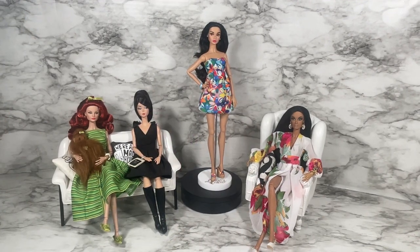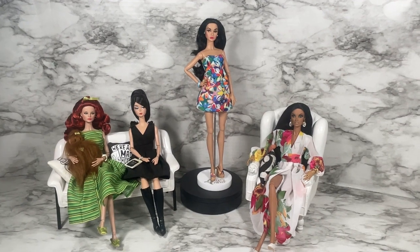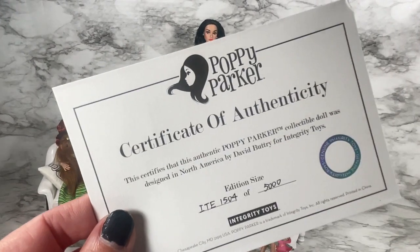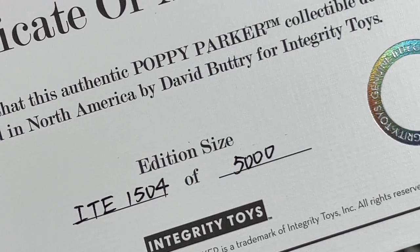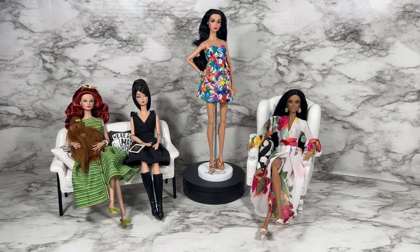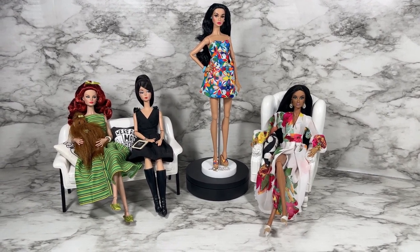Island Time Poppy Parker basic doll does come with the display stand and a certificate of authenticity. I have number 1504 of 5,000. Before we speak to our panel, let's do a 360 of Island Time Poppy Parker basic doll.